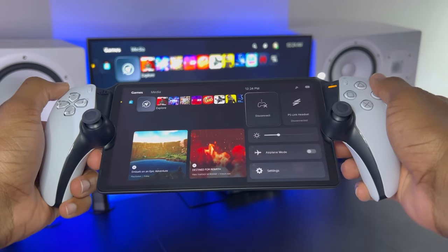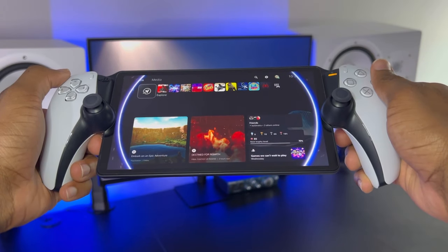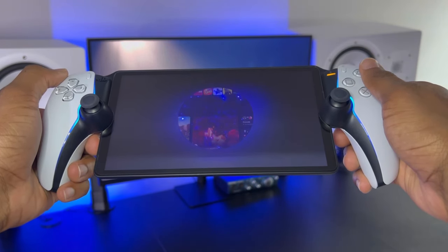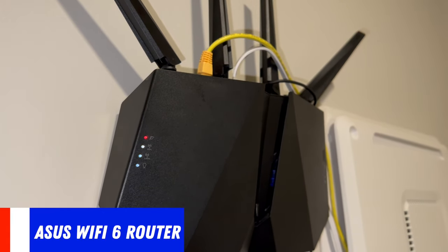I've owned the PlayStation Portal for about three months now, and ever since I've disabled that setting, everything has been running pretty smoothly. I rarely get any stutters, and this is all with my PlayStation 5 not even being hardwired — just on my Wi-Fi 6 gaming router from Asus.